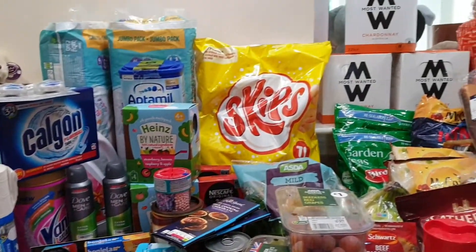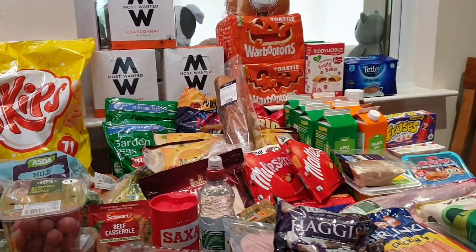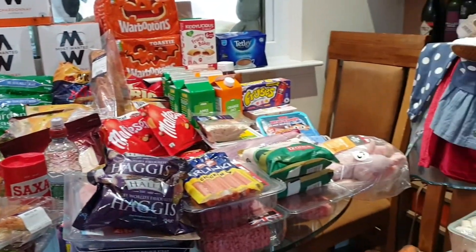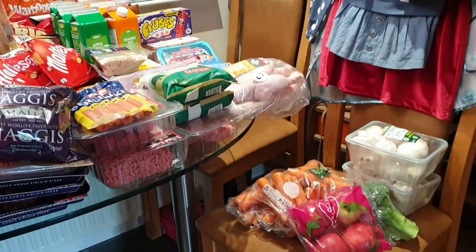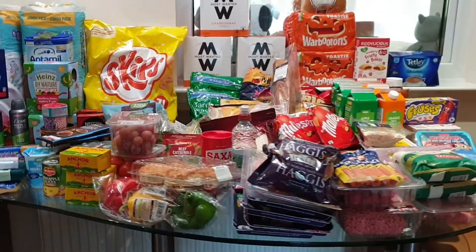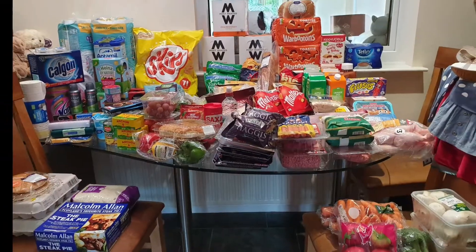So that's it for our grocery haul this week everybody! I hope you enjoyed this vlog. If you're into grocery hauls, please don't forget to like this video and give us a comment down below. Also subscribe to our channel if you haven't just yet. Hope to see you on our next grocery haul vlog — goodbye everybody, thank you for watching!